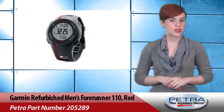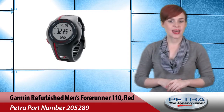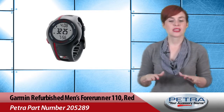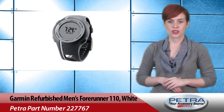The Garmin Refurbished Men's Forerunner 110 in red and white — Petra part numbers 205-289 and 227-767 — are the perfect accessories to get your customers moving. These GPS sport watches are easy to use, water resistant, and rechargeable.